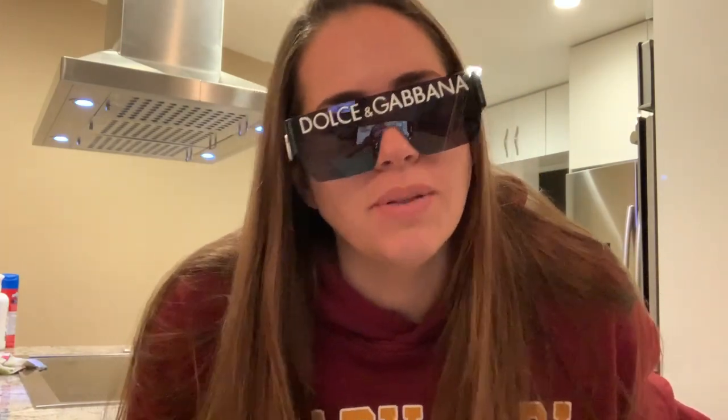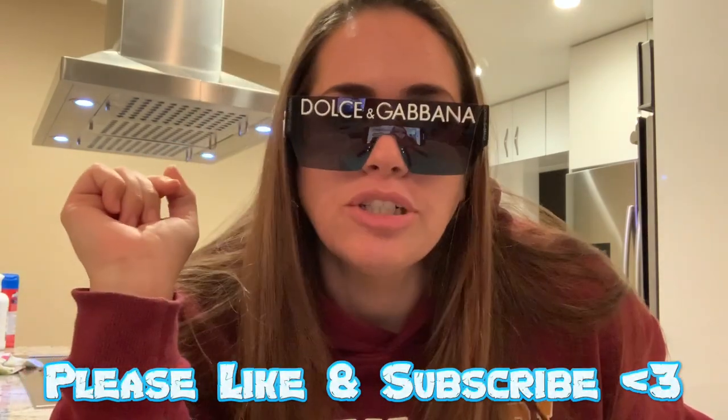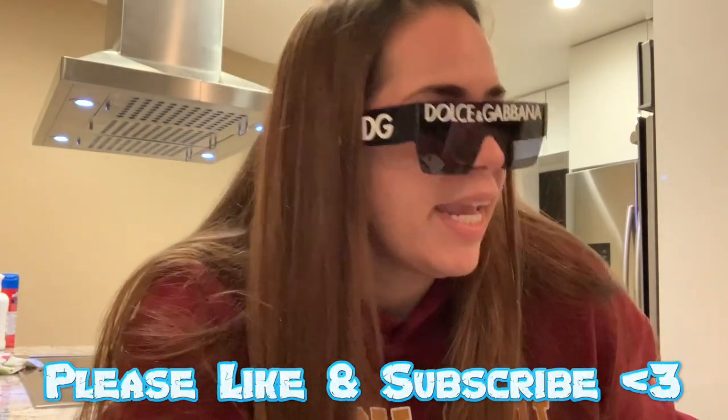Happy Friday night — thanks for joining me for this quick unboxing of this awesome pair of Dolce and Gabbana sunglasses that I purchased on the DHgate app and got all the way from China. Alright guys, have a good night. Peace.